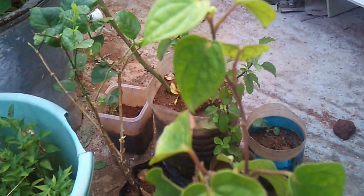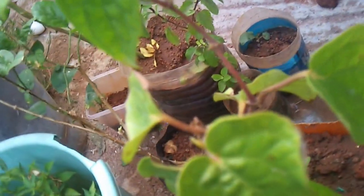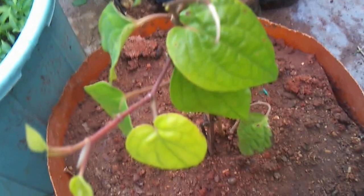The plant which you are seeing is a beetle leaf vine, which belongs to the Piperaceae family which includes the peppers, mostly consumed by Asians.